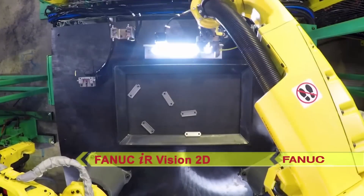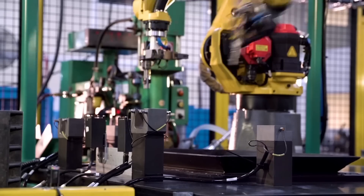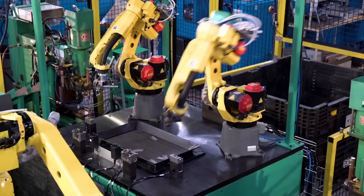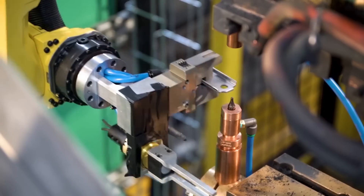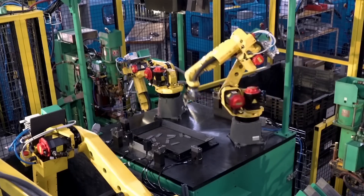Once the robot knows the part orientation, it places it into a re-grip station. The robot picks the re-gripped part and places it onto the receiver tooling at the welder, then signals the welder to feed and weld a nut onto the bracket.